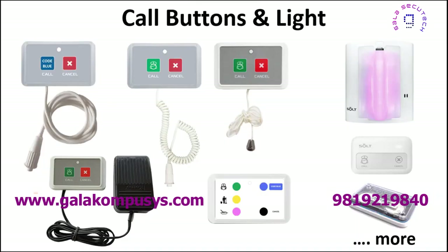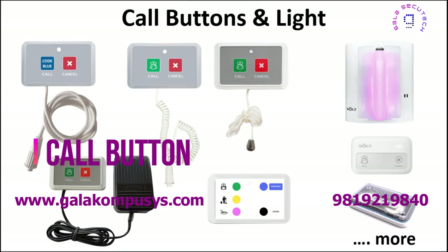There are a variety of call buttons available, powered by coin batteries with an 18 to 24-month lifespan assuming 15 operations a day.